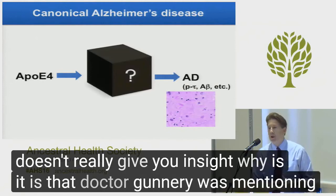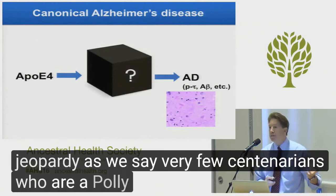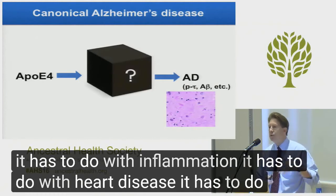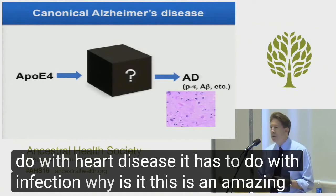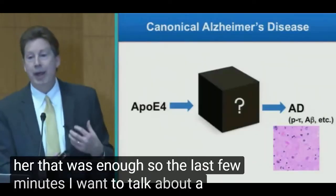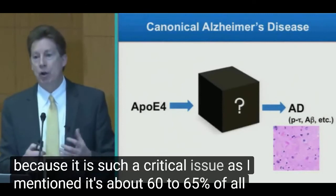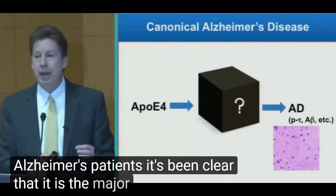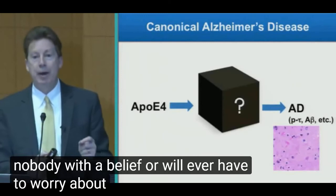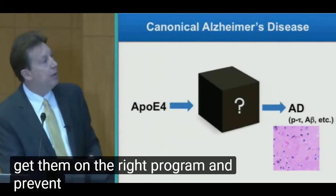Why is it? As Dr. Gundry was mentioning, this has to do with longevity. There are very few centenarians who are ApoE4 positive. Why is that? It has to do with inflammation, heart disease, and infection. This is an amazing gene — this is the AHS gene. I want to talk about ApoE4 because it is such a critical issue. It's about 60% to 65% of all Alzheimer's patients. It's been clear that it is the major genetic risk factor. And the hope in the future is that nobody with ApoE4 will ever have to worry about Alzheimer's disease again, because we will identify people early, get them on the right program, and prevent this problem.